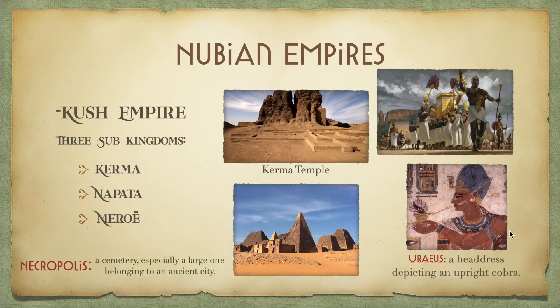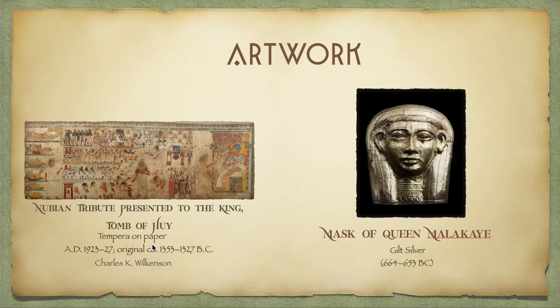Lastly, we have the Meroë. During their time, they dealt with a lot of trading with other countries and Egypt. They are also very known for the construction of their pyramids — one of their necropolises has more pyramids than all of Egypt's. They are different from Egyptian pyramids, however, because their tombs are underneath the pyramid, whereas the Egyptian tombs are just inside the pyramid. Pretty cool. A necropolis is basically just a big cemetery with lots of tombs and is usually found in ancient cities.